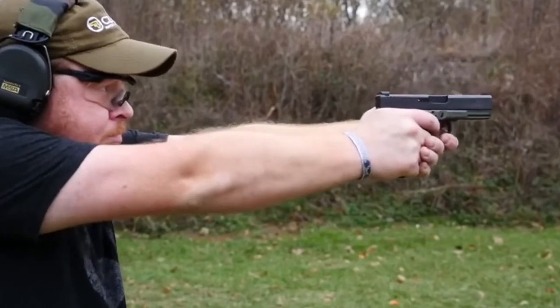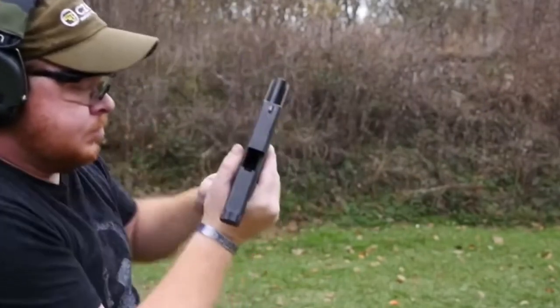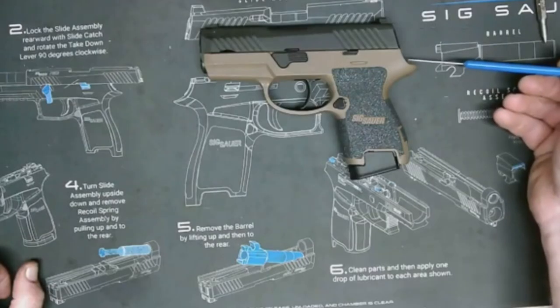The result is a single, consistent trigger pull with a predictable break and reset. The trigger pull weight is usually much lighter than a traditional double action, and a bit heavier than a single action only.